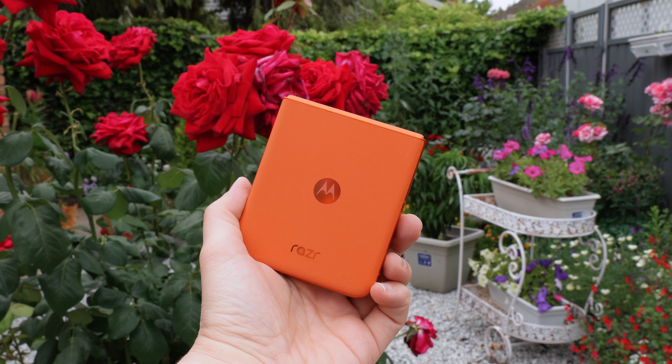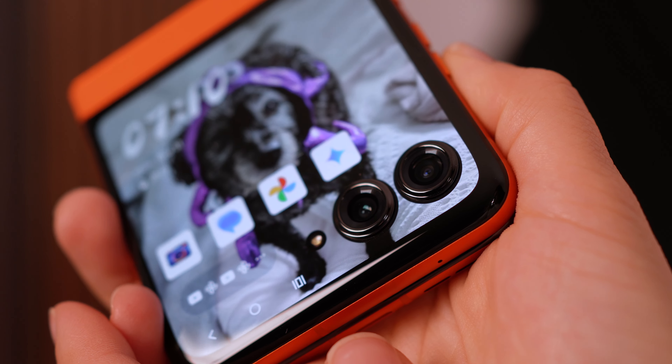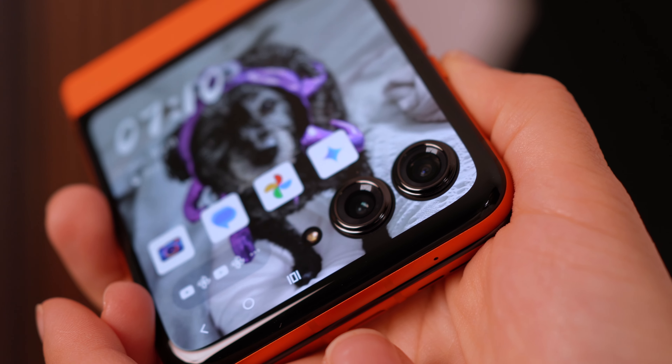It is crazy how light this thing is. The vegan leather on the back is a stylistic choice and one that I really like — it makes this phone feel like a fashion statement, as silly as that sounds. I have the Spritz Orange, which is definitely my favorite color, alongside the matching matte aluminium frame and blacked-out camera bumps. The phone looks and feels premium, and I think that's why the Razr has always been a hit.